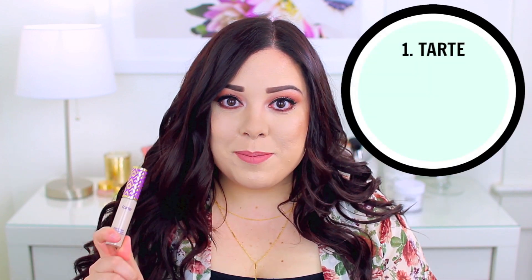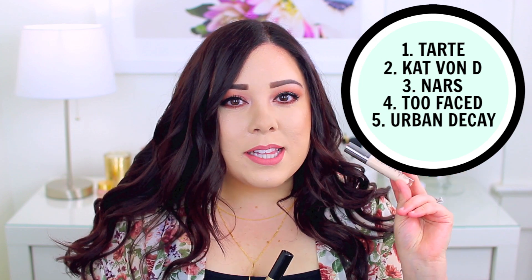Moving on to coverage, I'm ranking them from most to least full coverage. The most full coverage is definitely the Tarte Shape Tape. In second place is the Kat Von D Lock It — they're very similar but Tarte is slightly more full coverage. Next is the NARS Radiant Creamy Concealer, which is medium to buildable. Too Faced Born This Way has slightly more coverage than Urban Decay's Naked Skin, and the Urban Decay Naked Skin is probably the lightest coverage out of all of them.